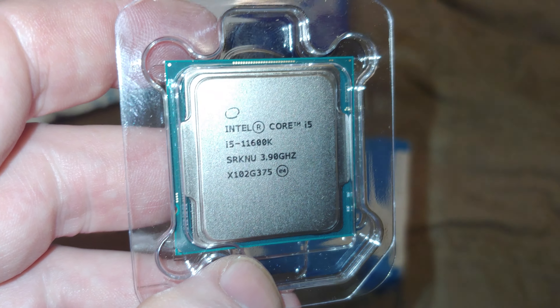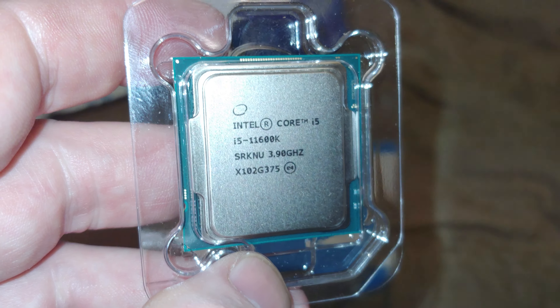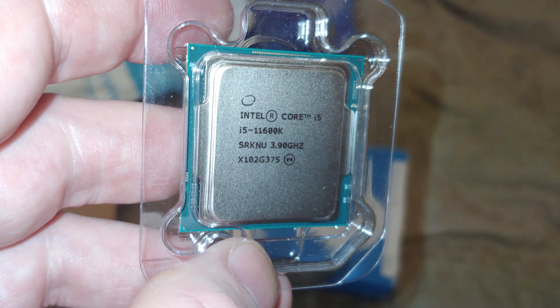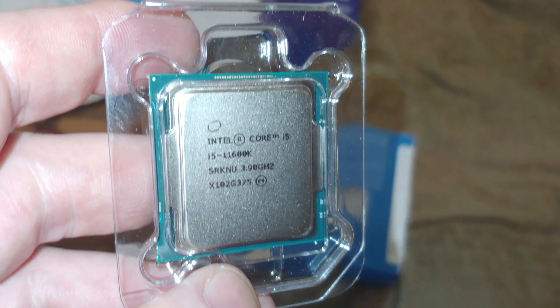Hey there, YouTubers. This is the i5-11600K, and we're going to get it out in a moment. Before we get into that, I will eventually do some comparisons between it and the 10th gen — I have an i5-10600KF and probably even the i7-10700K in the future, just so you know.